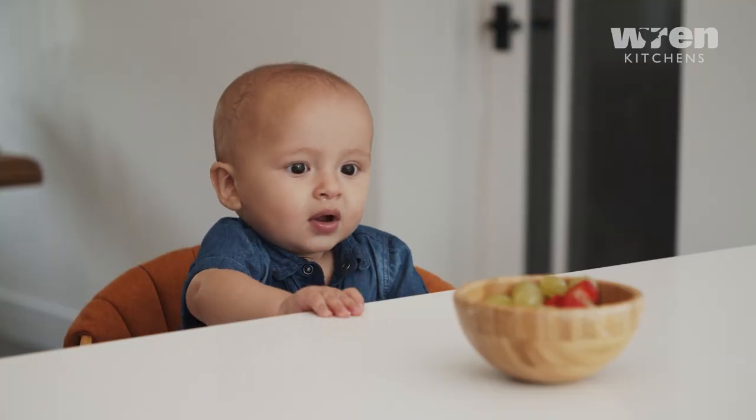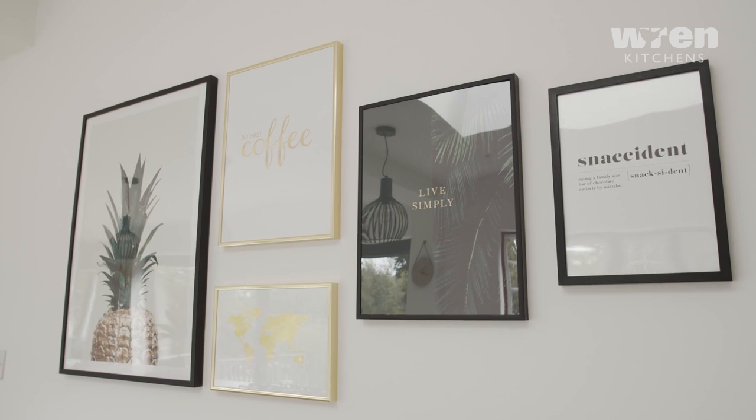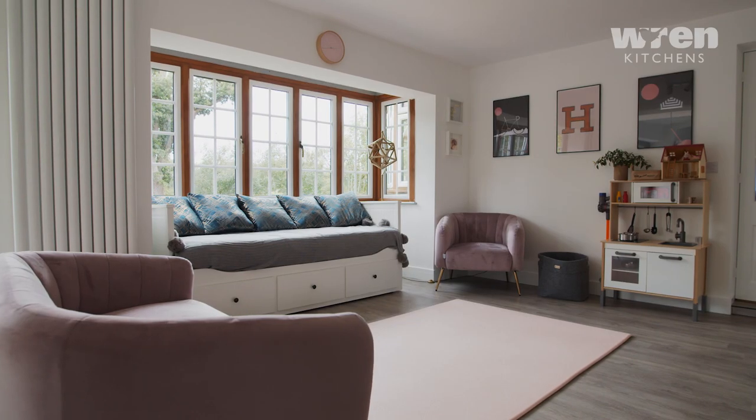We moved into our home in October 2017. It's a 90-year-old house, detached property. It needed fully renovating inside and in the garden.